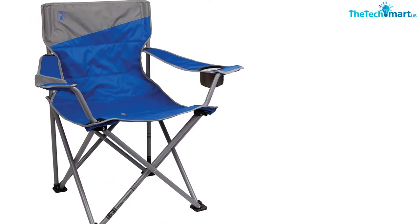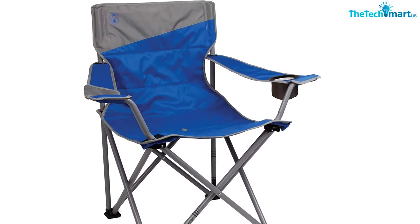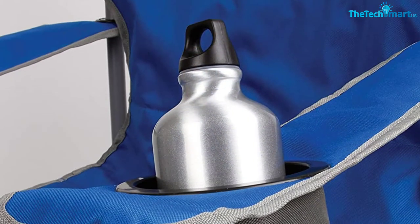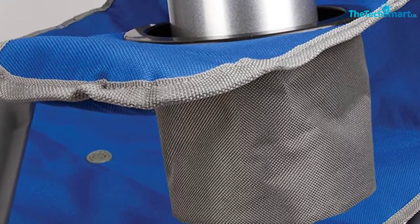The steel frame has rounded edges and plastic feet to keep you from being cut from sharp corners. This chair is safe to use around young children. A cup holder is built in for ease of use.